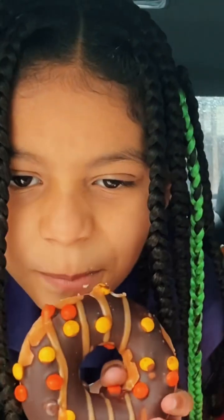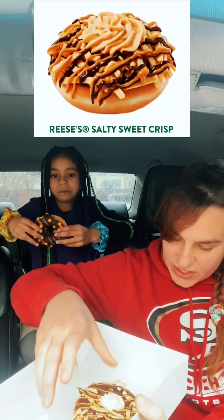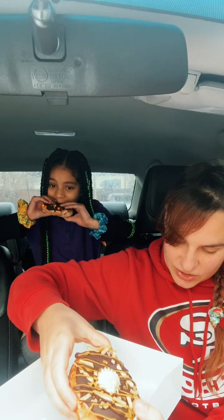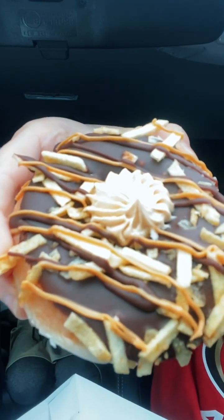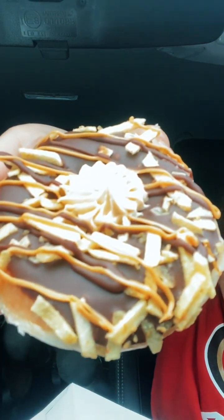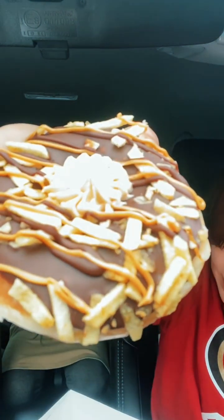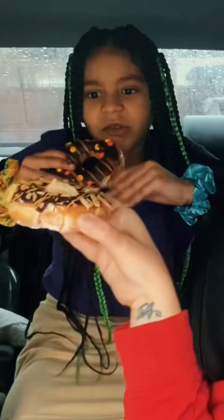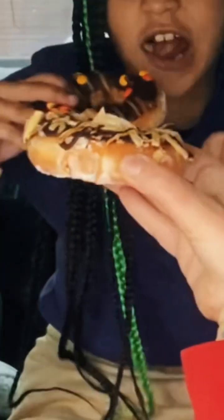I'm gonna try the Reese's Salty Sweet Crunch. This one has a glazed doughnut dipped in milk chocolate icing, topped with potato sticks and peanut butter cream — it actually has little potato chips on it. Cheers — here goes nothing!